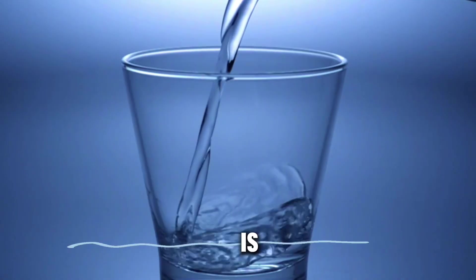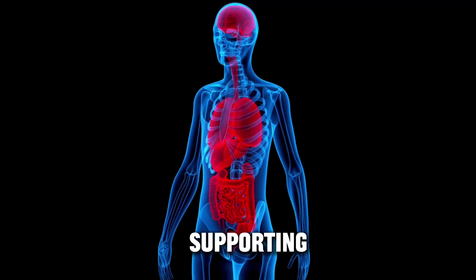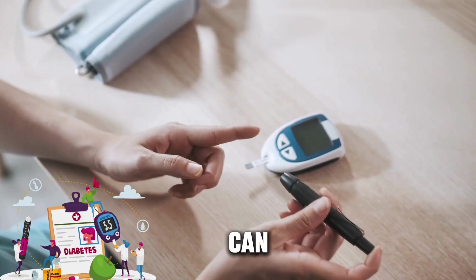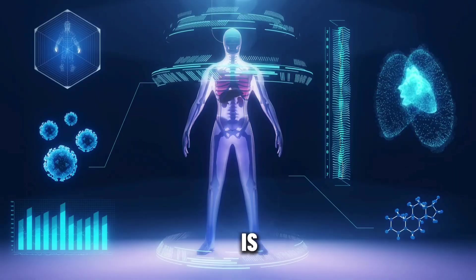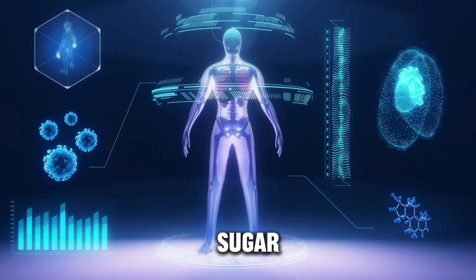Water is indeed essential. It's the cornerstone of good health, supporting numerous bodily functions. Dehydration can affect blood sugar levels — when the body is dehydrated, it can lead to a rise in blood sugar concentration.